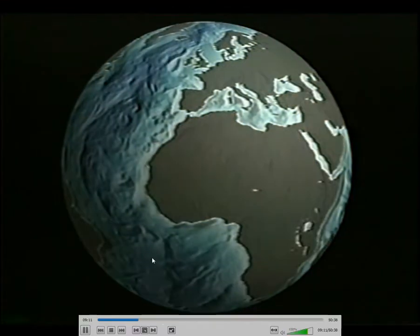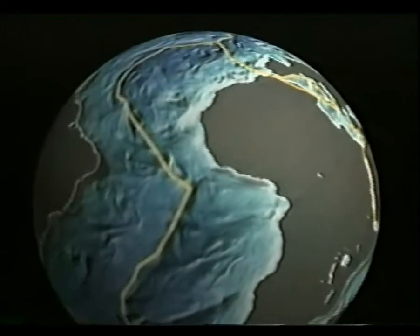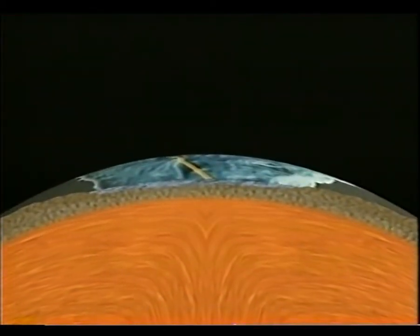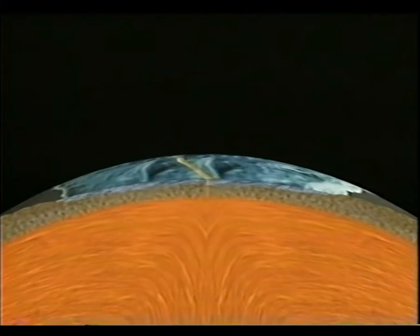Volcanoes are created by the movement of the great plates of rock that make up the Earth's crust. These tectonic plates, carrying the ocean and continental land masses, float on top of the mantle that surrounds the planet's core. The plates move as the intense heat inside the Earth creates giant convection currents in the mantle.